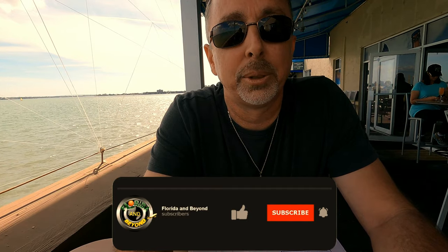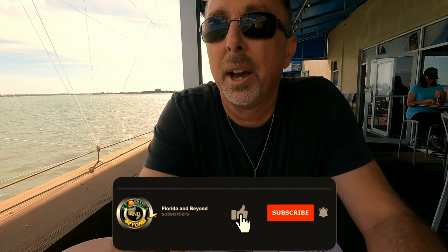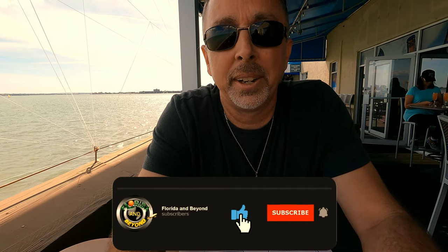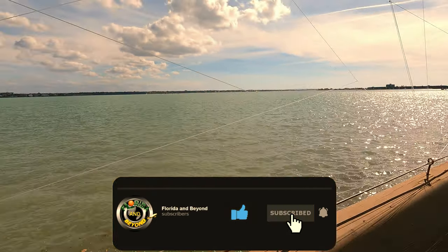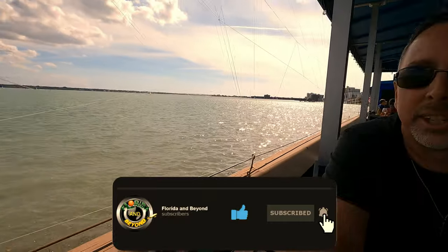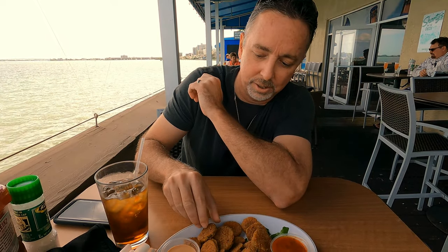We decided to stop at Shorty's Breakfast and Deli — it's a little gem hidden here in Clearwater. It's got a beautiful view of the ocean and they serve breakfast and lunch. The reason why this is a hidden gem is because it kind of looks like a grocery store — you wouldn't even know it's back there unless you really looked. Our appetizers came — we got some fried pickles to see what these things taste like.